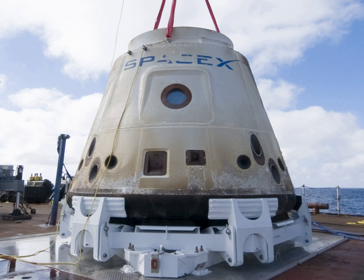SpaceX COTS Demo Flight 1 was the first orbital spaceflight of the Dragon cargo spacecraft, and the second overall flight of the Falcon 9 rocket manufactured by SpaceX. It was also the first demonstration flight for NASA's Commercial Orbital Transportation Services program. The primary mission objectives were to test the orbital maneuvering and re-entry of the Dragon capsule, and to test fixes to the Falcon 9 rocket, particularly the unplanned roll of the first stage that occurred during Flight 1.